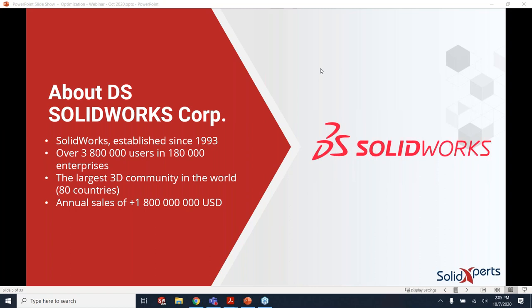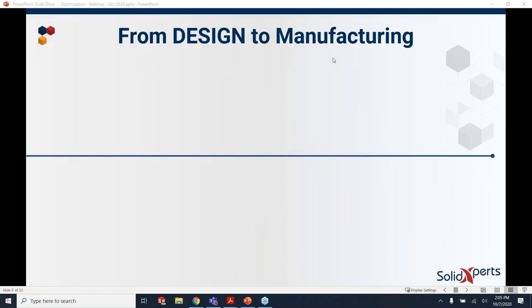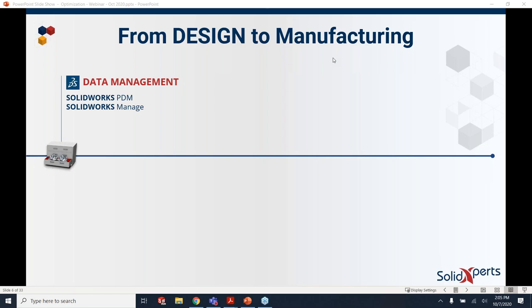SolidWorks has millions of users spread throughout the world. A good portion of that is the education community — college students and even high school students throughout the world — making it probably the most popular 3D CAD platform out there by far. The product has spread much more than just the basic design tools. We have packages for data management: PDM has been around for a long time, and if you need a more project-oriented focus, there is a Manage system as well, which is an addition on top of PDM.